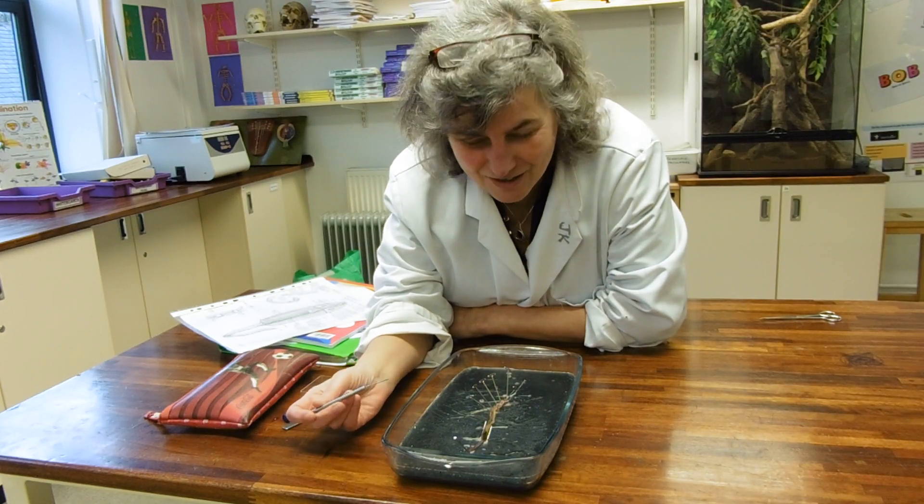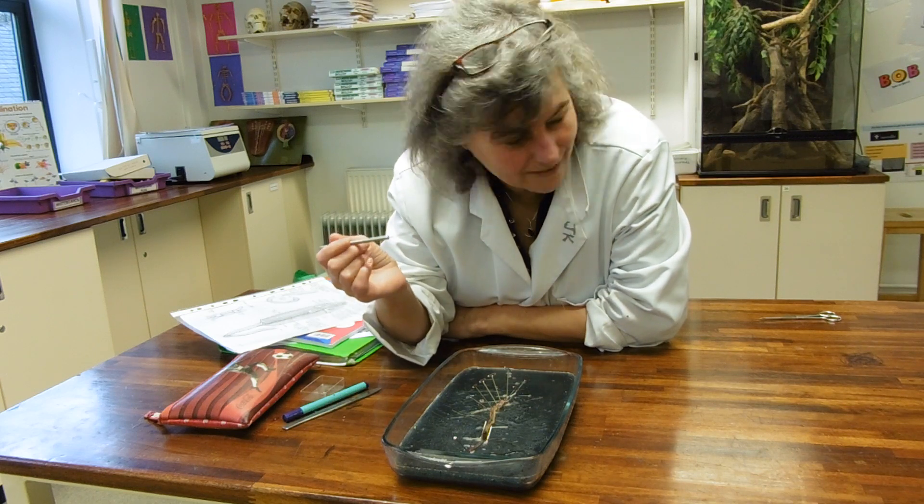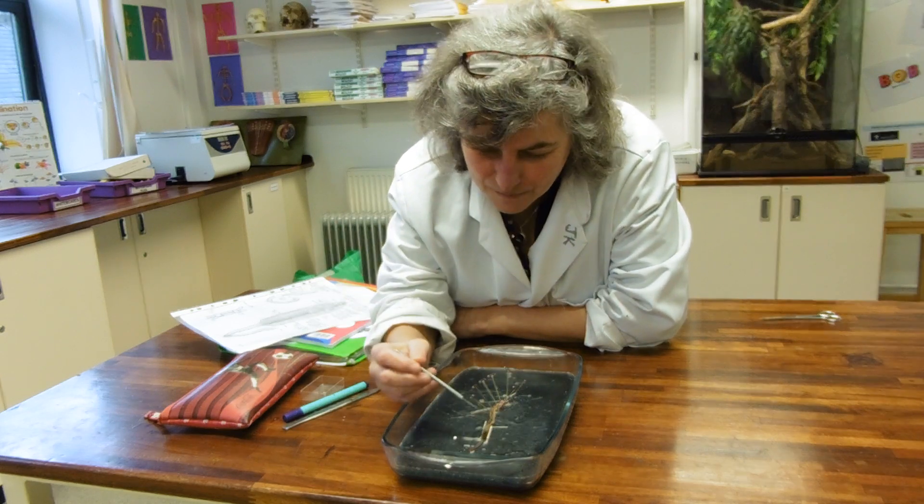This is Block D's earthworm dissection — they're all absolutely brilliant. Big shout out to Joe, Harry and Maho who dissected this one.